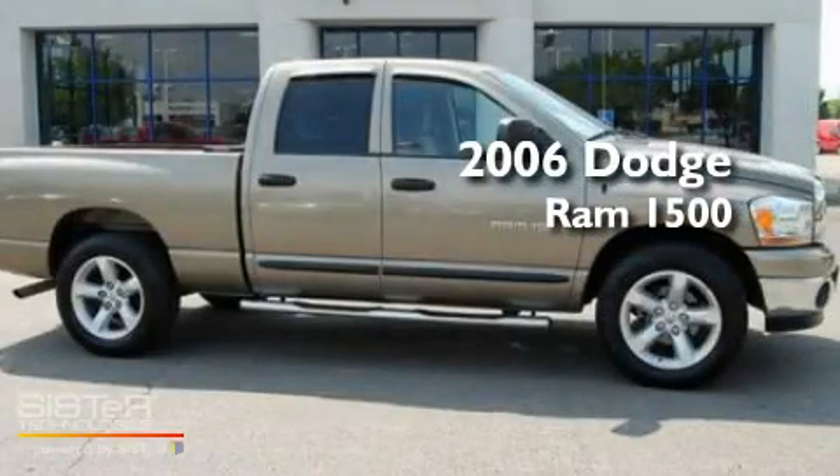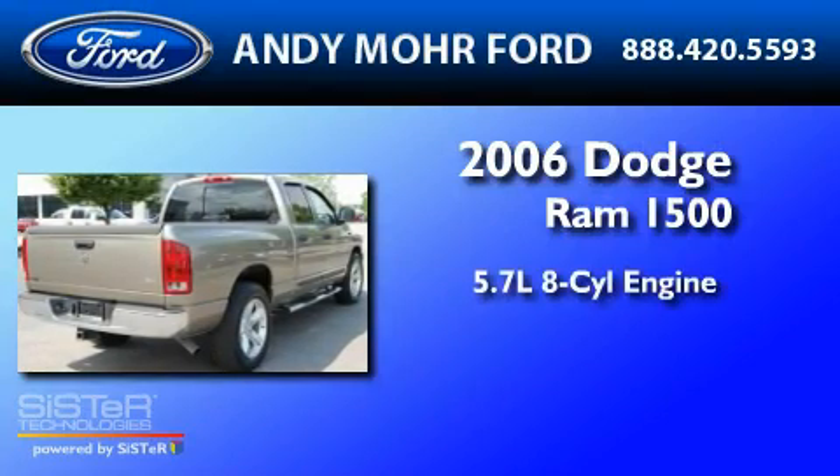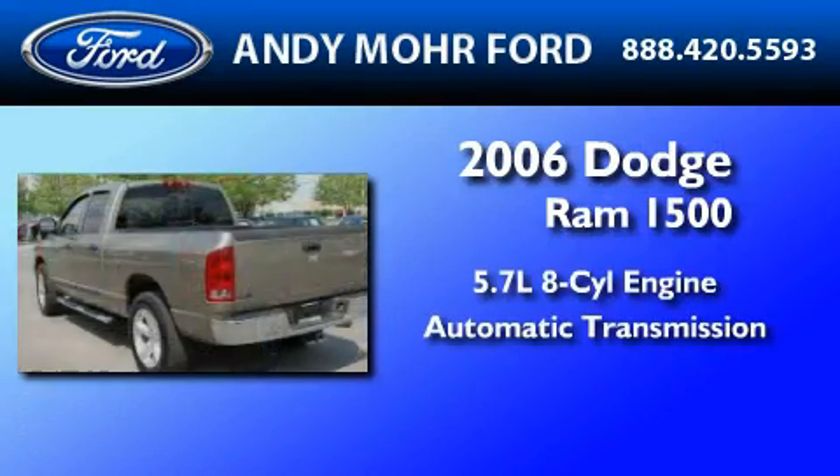This is a 2006 Dodge Ram 1500. It has a 5.7-liter 8-cylinder engine and an automatic transmission.